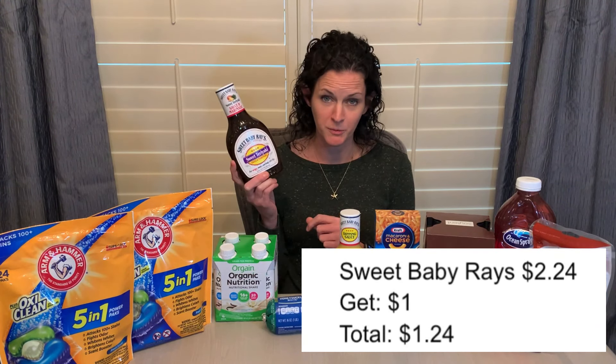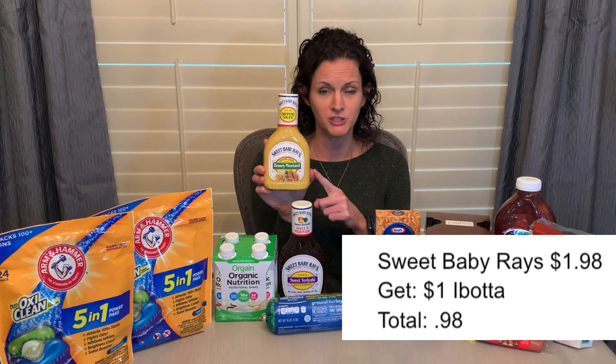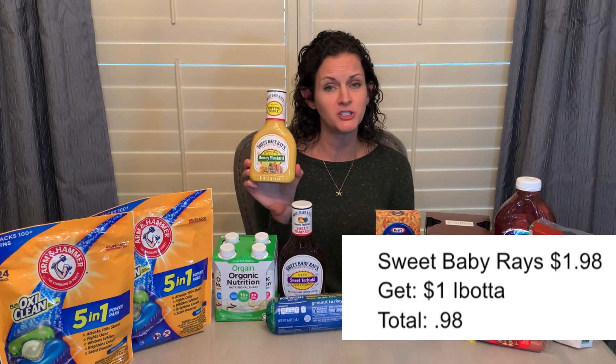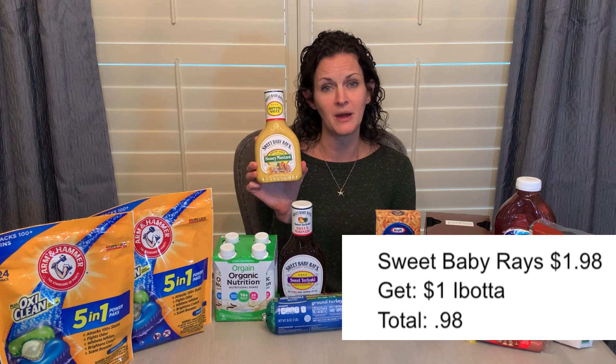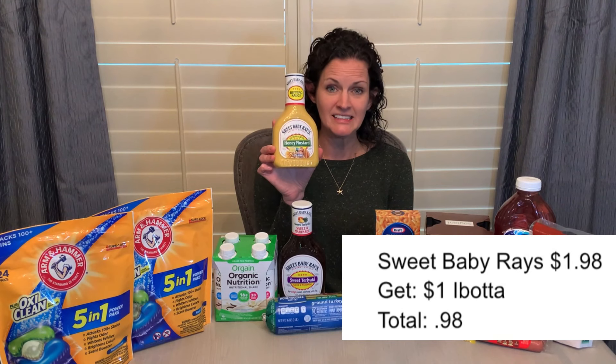Speaking of cooking from the freezer, I have some chicken breast in the freezer that I'm going to throw this on. And then those Green Giant cauliflower rice that we've been getting from the Swagbucks offer — I'm going to make some cauliflower fried rice to go with that. I also grabbed the Sweet Baby Ray's honey mustard dipping sauce. This one's a little bit cheaper — it's $1.98, getting $1 back on Ibotta, making it just $0.98. I believe that was a limit of five on each of those, so if that's a product your family loves, now's the time to stock up because that's essentially half price.